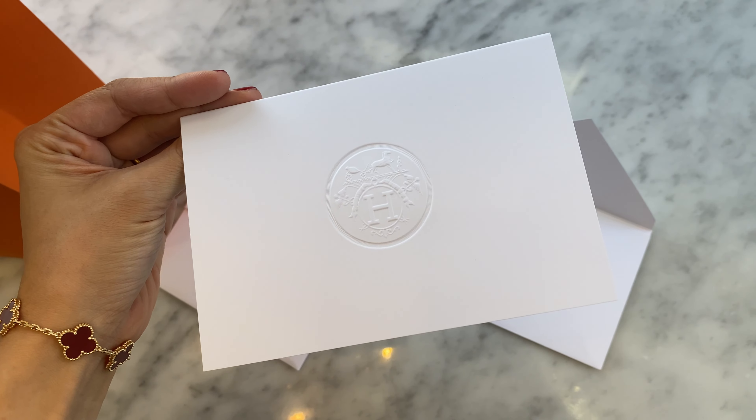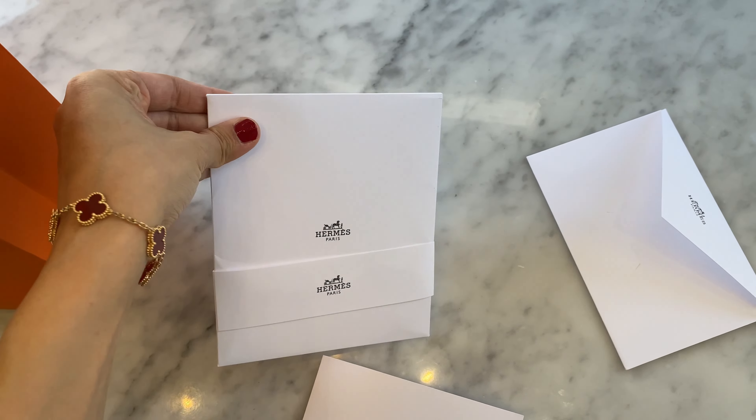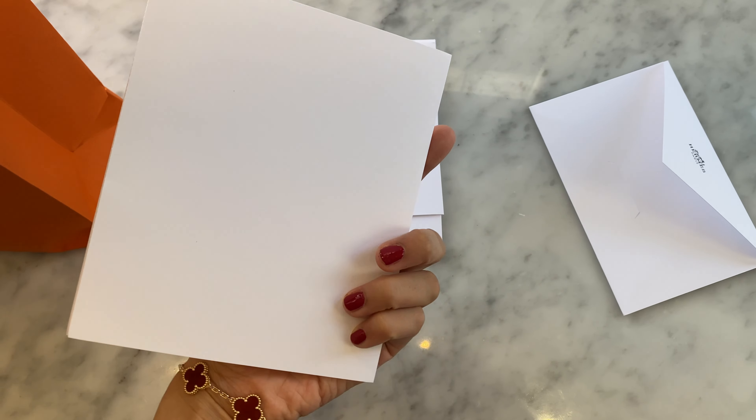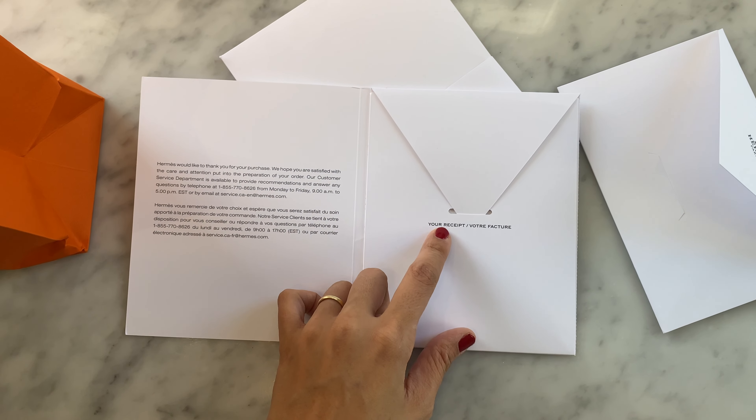So here I am just looking at the complimentary blank gift card that I requested, because every day is a gift — that's why I call it the present. Dad joke. Here is the receipt as well as the return policy.